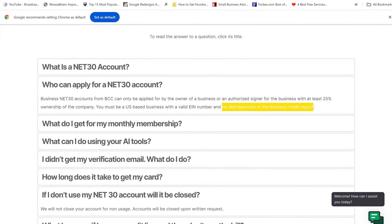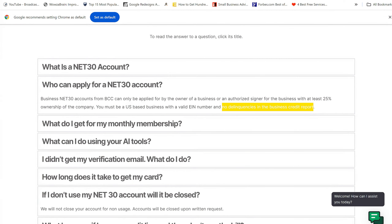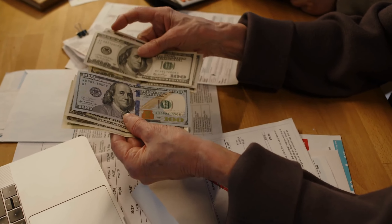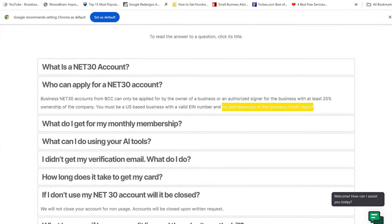One thing to note: they do say you cannot have any delinquencies. So if you have existing net 30s you used but never paid off, you may not qualify. But if you're a brand new company — new LLC, C-corp, or S-corp — you can leverage this to build up your trade accounts under Experian so you can get access to more funding.